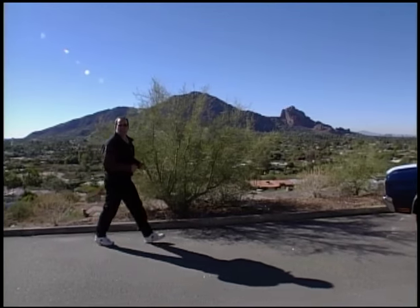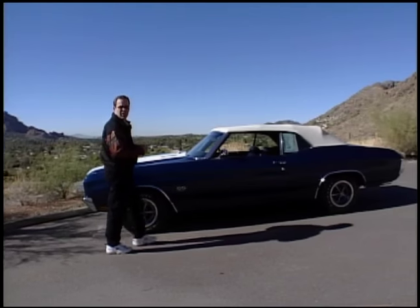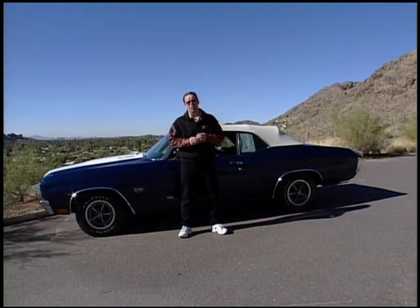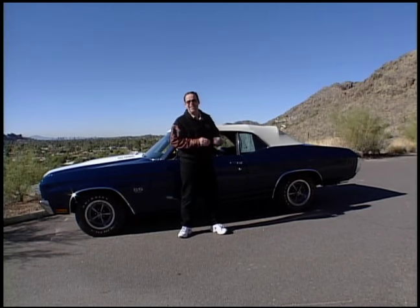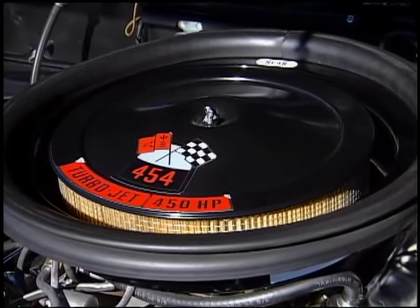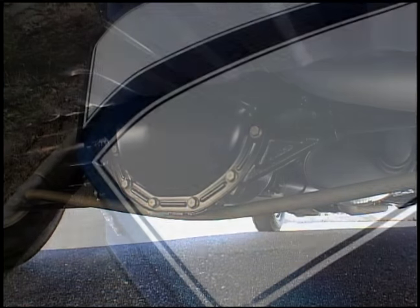By 1970, the Chevelle had evolved from a grocery getter to a full-blown muscle car. All of the manufacturers were competing in cubic inch wars — Ford had the Boss 429, Chrysler had the 426 Hemi, and Chevy had the Chevelle LS6: 454 cubic inches, 450 horsepower, mated to a 12-bolt posi rear end. This was probably the ultimate.